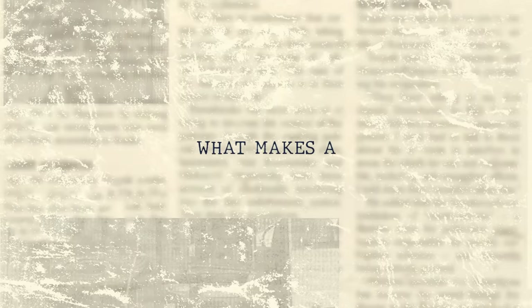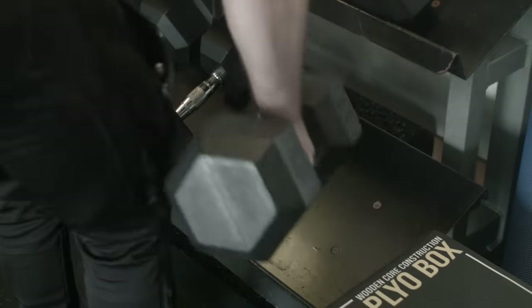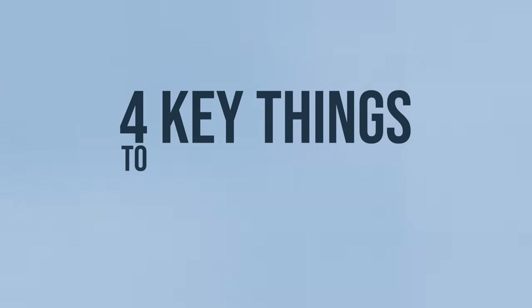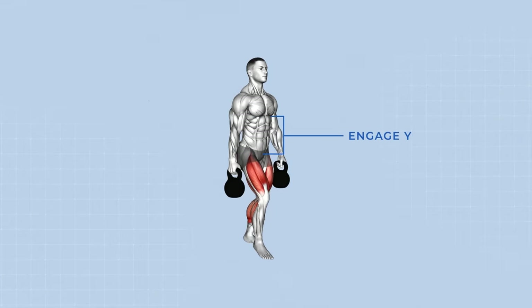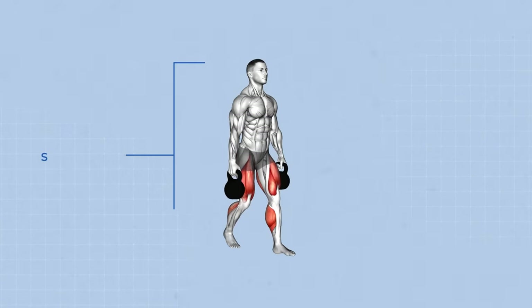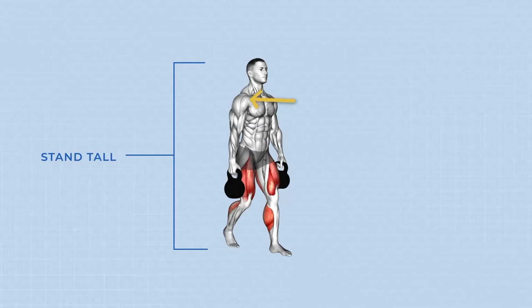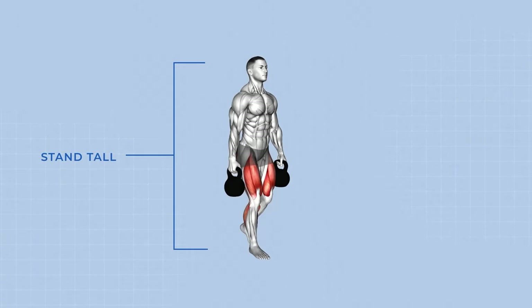So what makes a perfect farmer walk? Here are four key things to keep in mind to unlock its full potential. Number one: strong foundation. Engage your core, brace your abs like a shield, sucking your belly button in — this stabilizes your spine and protects against injury. Stand tall, shoulders back and down, and chest open. Imagine a string pulling you upwards.